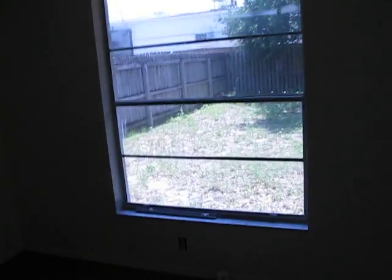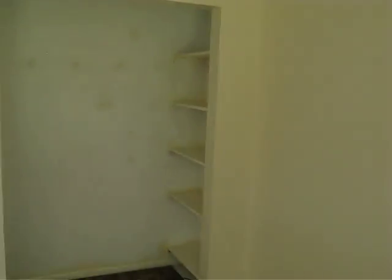Here's the hallway closet. And here's one of the bedrooms, and a closet that will have a door soon.